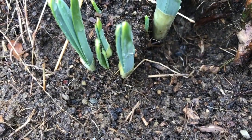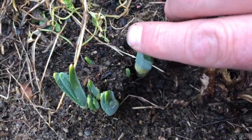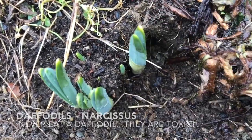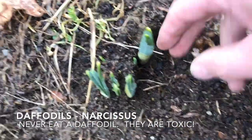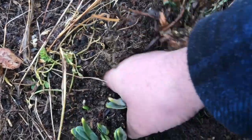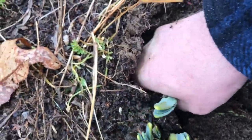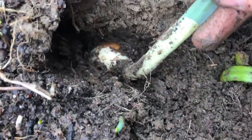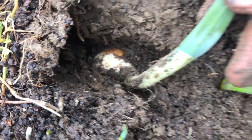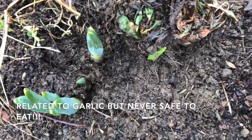Now if we head on over here — flat, long, thin leaves. The garlic was more of a V shape. These are daffodils. If I pulled those up — I'm not going to pull them up because I don't want to hurt them — but if we look down there, it's actually got a little bulb, kind of like our garlic did. We'll leave that there. Probably going to get yellow daffodils coming up.